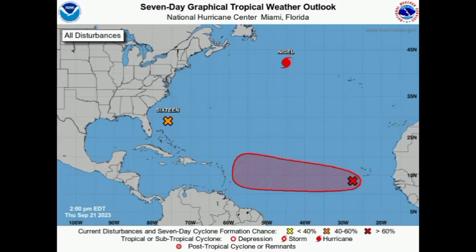Hi guys, it's Dani and welcome to this evening's update. I hope you're doing fantastic. We're looking at the latest coming from NHC. There have been a couple of changes since this morning, particularly with the disturbance off the southeastern US coast, which is now marked with a 16 — it is now designated a potential tropical cyclone.